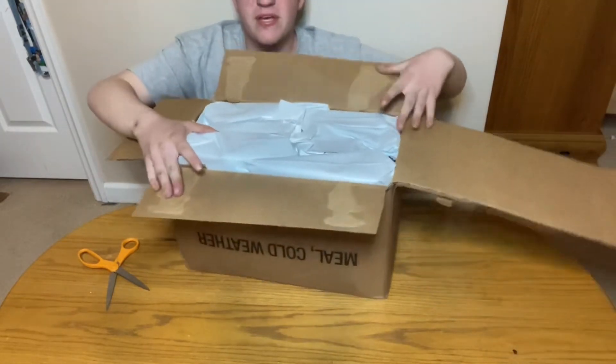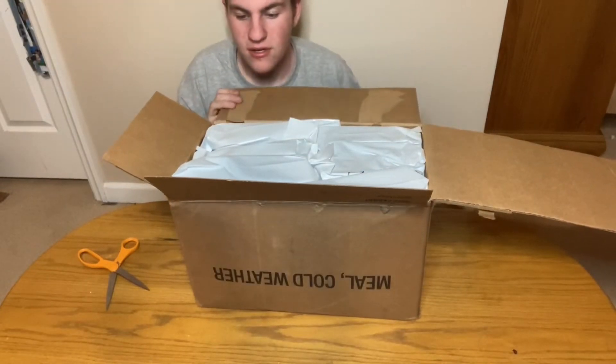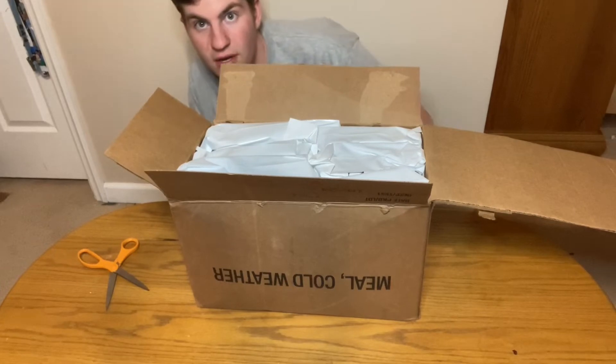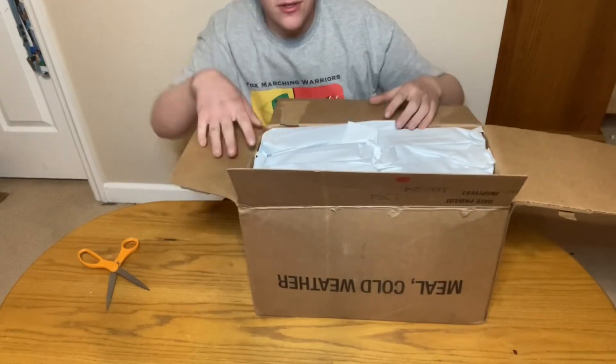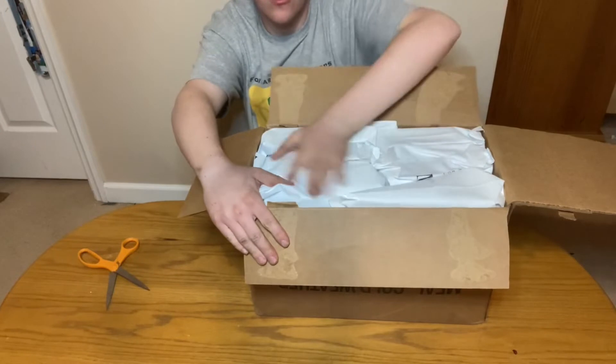Ow, holy cow. Look at that glory. I've never seen white bags open up in a case like this. Here they are — all of them in their glory.